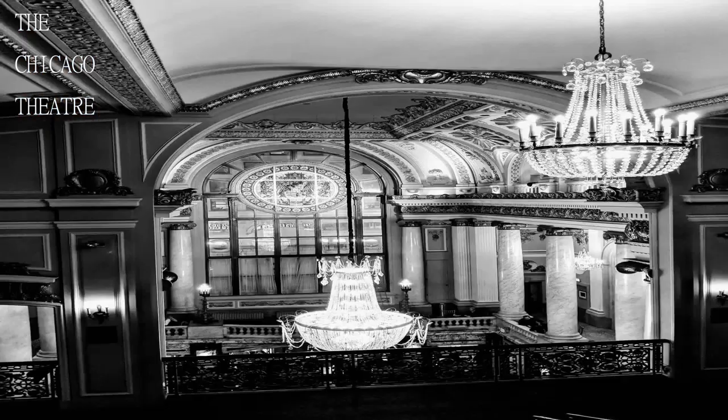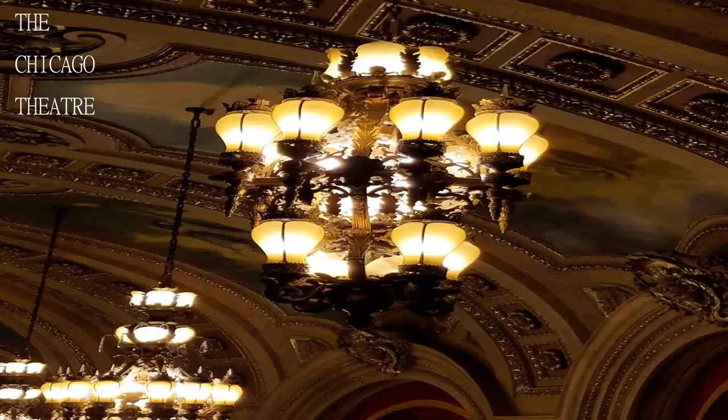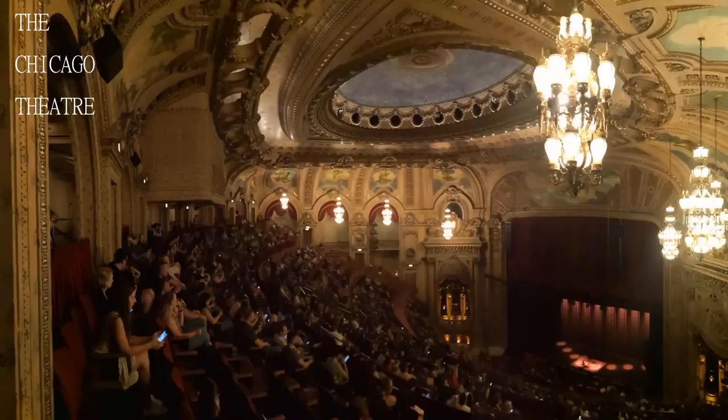The theater hasn't lost that old school charm, from when it was a theater, to a movie house, and back to a theater. Beautiful looking venue with friendly staff and good seating, giving you good visibility of the stage no matter where you are sitting.